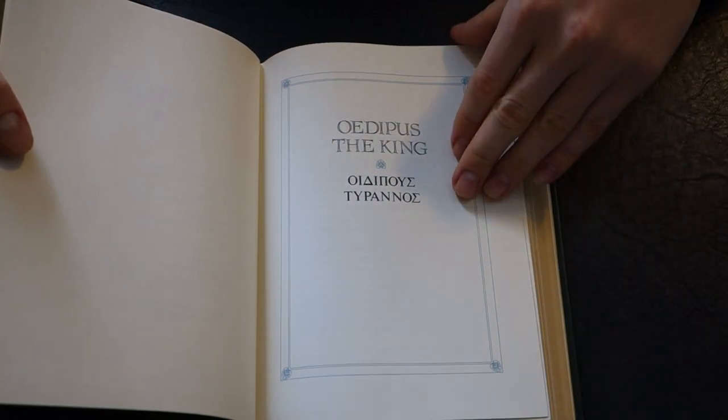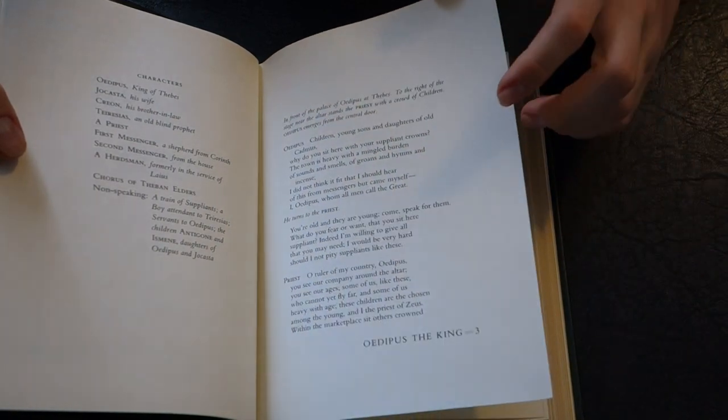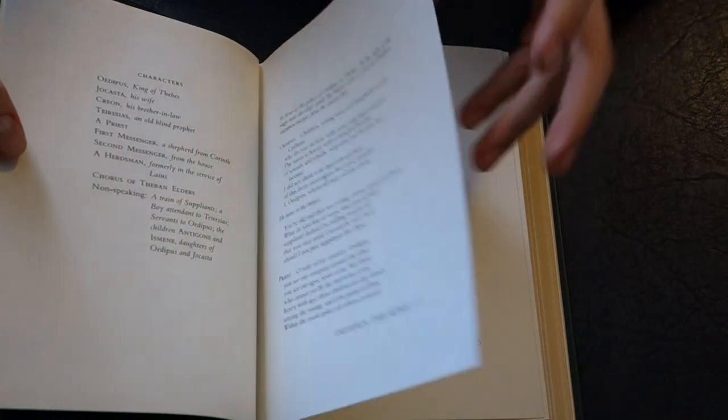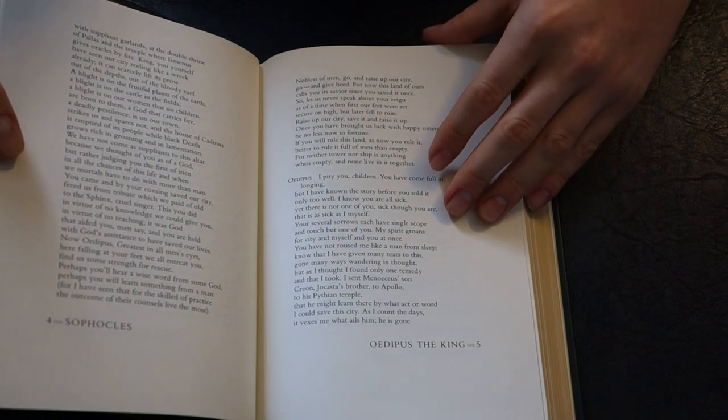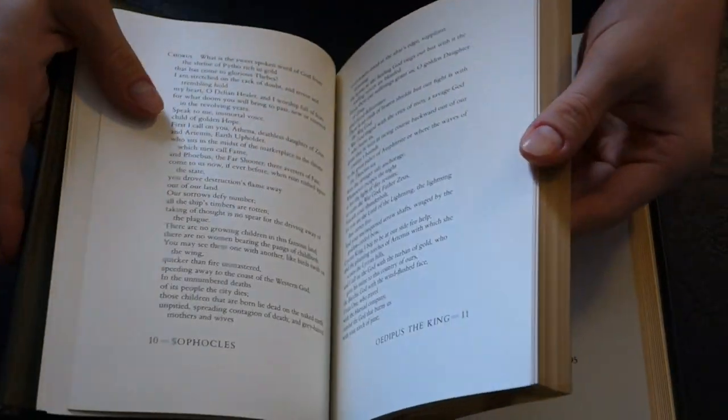Now looking on the inside, it's printed on acid-free neutral paper like other Franklin Library press books, so you don't have to worry about them discoloring or degrading with time. It shows the characters, then goes right into Oedipus the King. I don't believe there are any illustrations, but let's check.